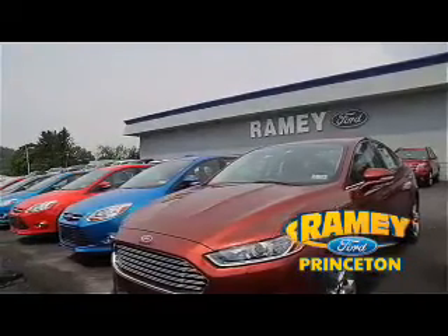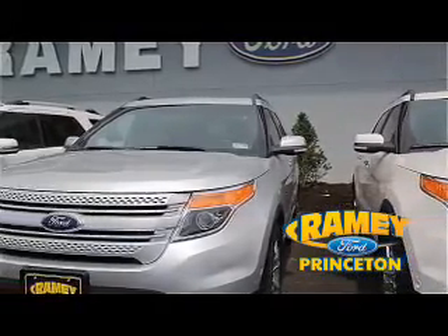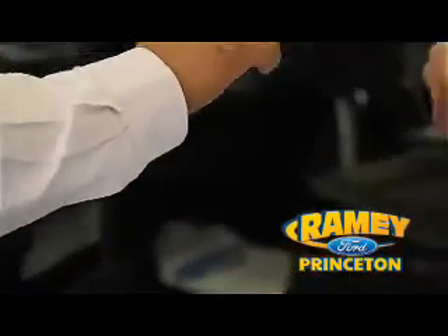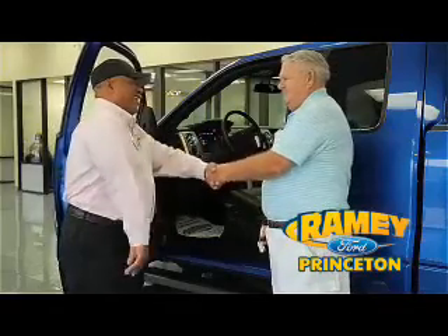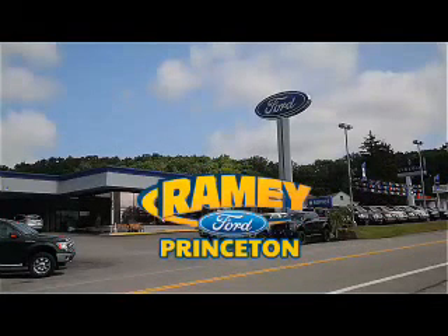And if you can't find what you're looking for among our over 500 vehicles in stock, we will find it for you. Find out why our return and referral customer rate is higher than any other dealer in our area and experience our service after the sale. Pick up the phone or email us today about this vehicle. Thank you for choosing Ramey Ford in Princeton, where we do the deal.